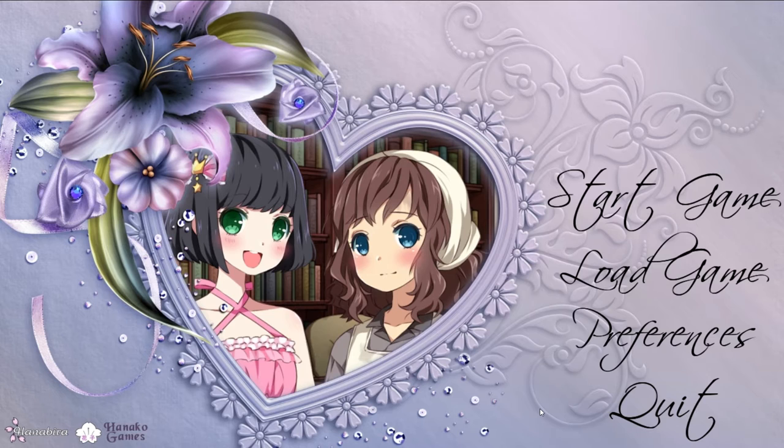It is developed by Hanabira Games and published by Hanako Games. Now if you've been following the channel for a while, you might recognize the artwork of the two girls in the picture here. It is the art done by the same artist who did the art for Sucker Beach and Sucker Beach 2. I tried searching for the name of the artist, but I couldn't find anything, unfortunately.